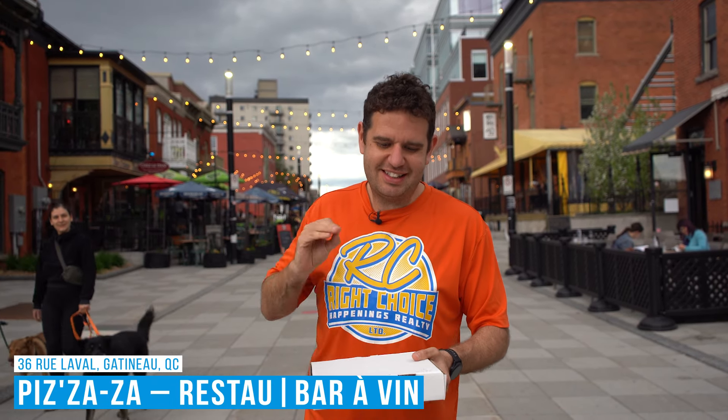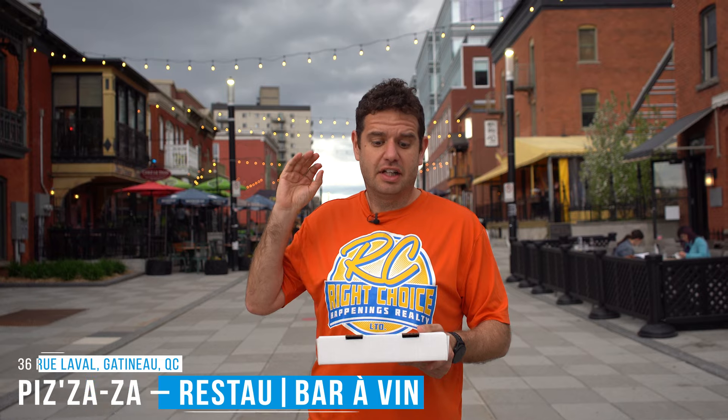We are here at Pizza Zaza in Gatineau, Quebec. This is my first time ever doing a pizza review in Quebec. If you want to see any of my pizza reviews — maybe you're from Quebec and you've never heard of me before — go to www.review.pizza to see all my pizza reviews.